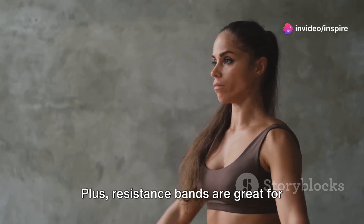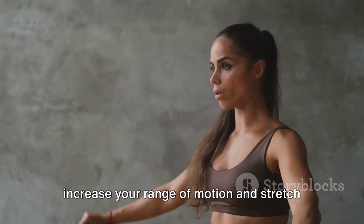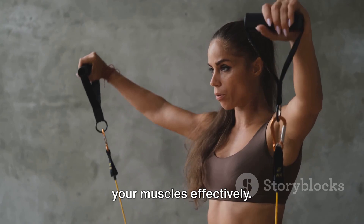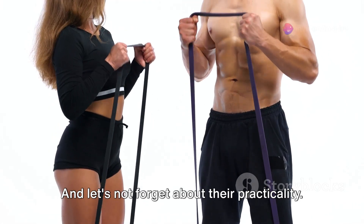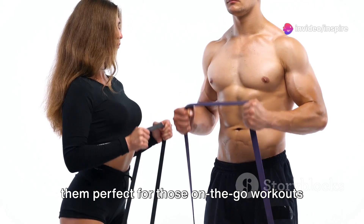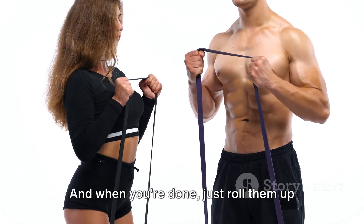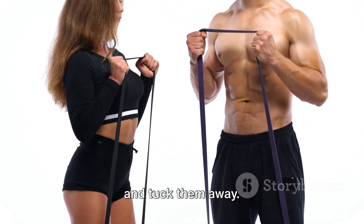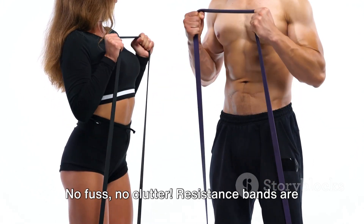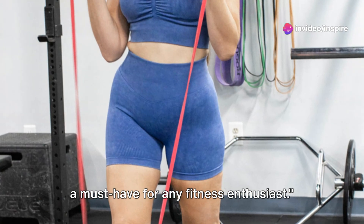Plus, resistance bands are great for flexibility training, helping you to increase your range of motion and stretch your muscles effectively. And let's not forget about their practicality — they're lightweight and portable, making them perfect for those on-the-go workouts or when you're tight on space. And when you're done, just roll them up and tuck them away. No fuss, no clutter. Resistance bands are a must-have for any fitness enthusiast.